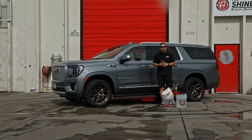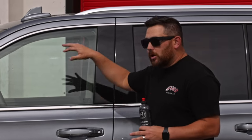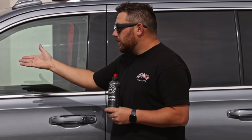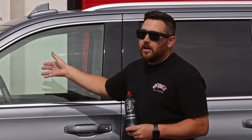Safe washing involves the two-bucket wash method, two wash pads, and grit guards. If you want more detail, click the link in the description. Today we're using graphene shampoo as our soap, but safe washing is more about the process — how you go about washing your car. When washing a ceramic or graphene ceramic coated vehicle, you want a product that's beneficial to it. Graphene shampoo has extra surfactants to help deep clean, and it works on any ceramic coated vehicle.